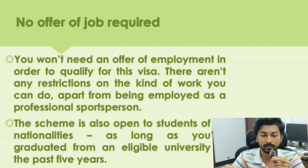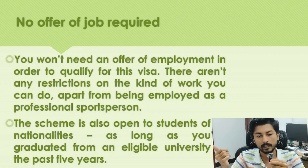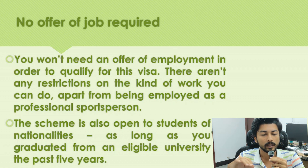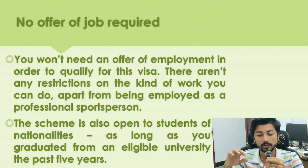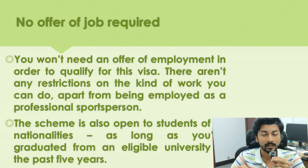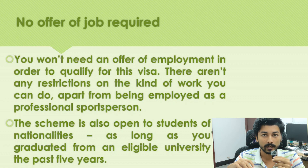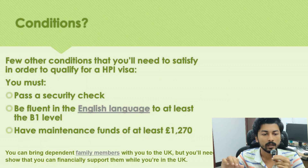There is no job offer required — you won't need an offer of employment to qualify for this visa. There are no restrictions on the kind of work you can do, apart from being employed as a professional sportsman or sport coach. The scheme is open to students of all nationalities, as long as you graduated from an eligible university within the past five years.